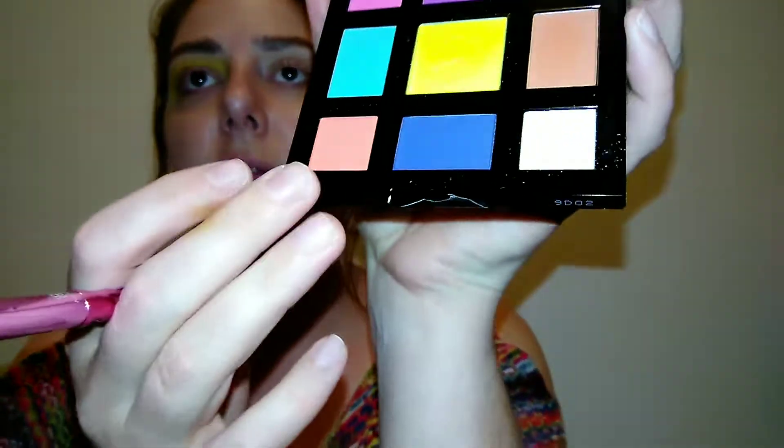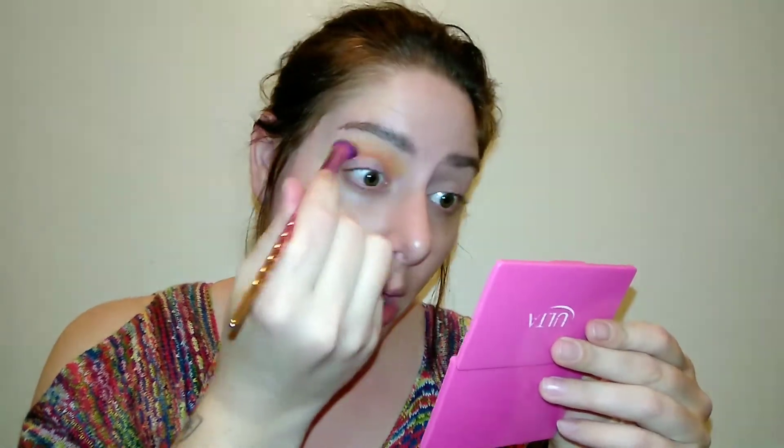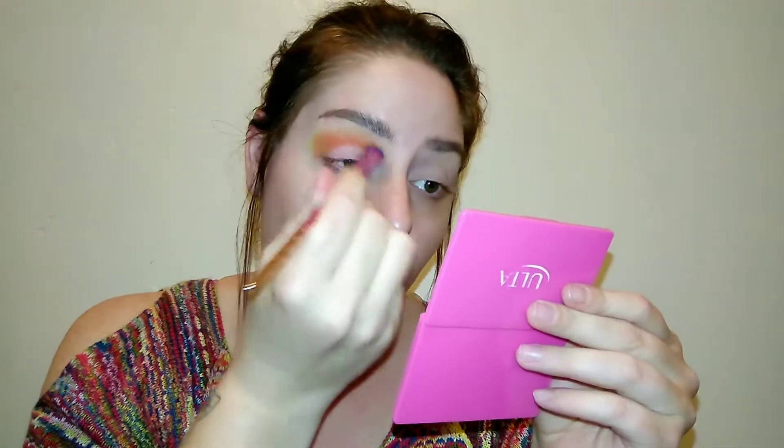Looking pretty nice so far. I'm going to dip into this corally shade and put that into my crease, blending that yellow and orange together. That orange is really pigmented and pretty. I'm going to dip back into the yellow shade to buff out and reinforce that orange shade.